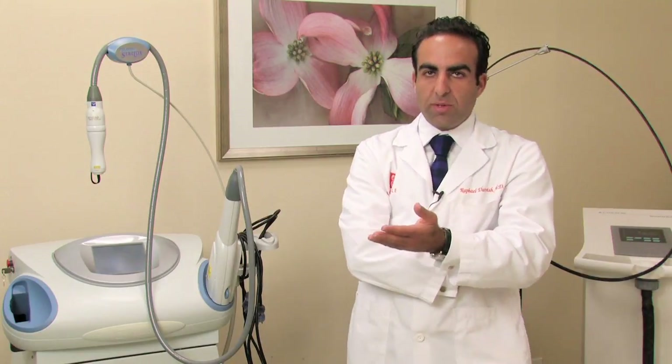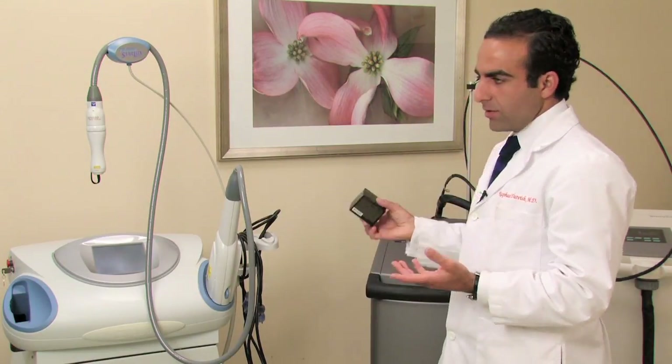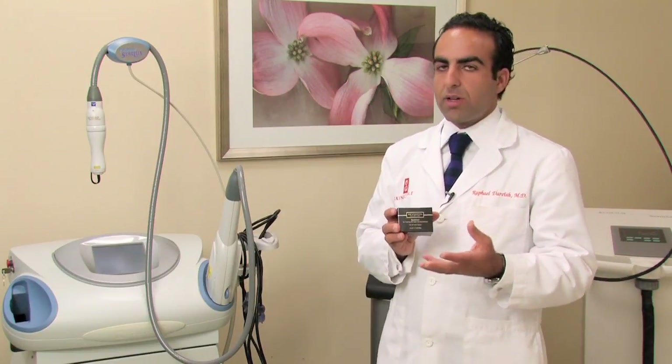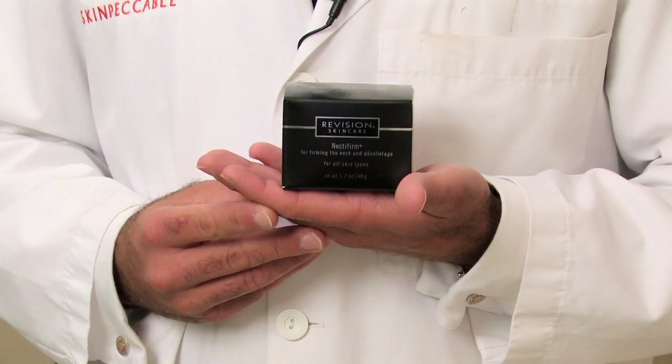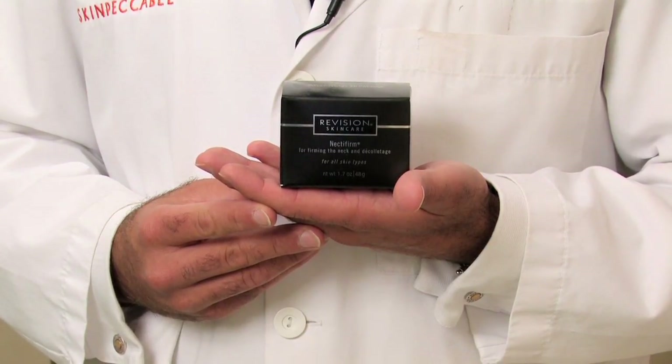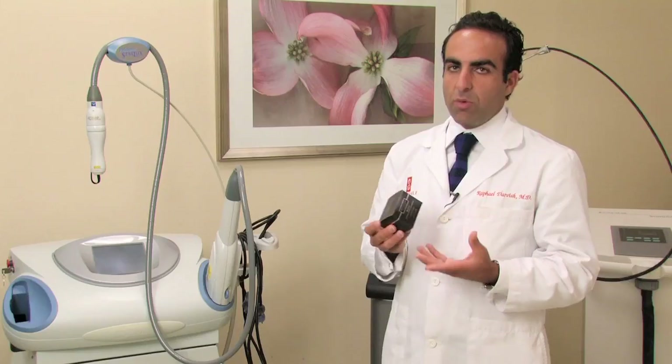The most conservative treatment is going to be creams. They don't work that well, but people like to use them and they work to some degree. This is a neck-to-firm cream — a firming cream for the neck made by a company called Revision.